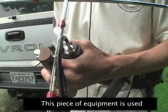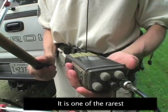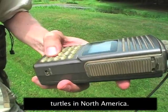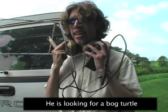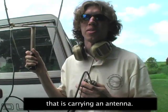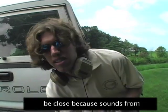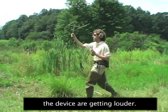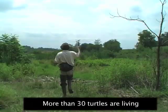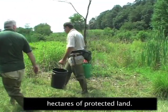This piece of equipment is used to find a bog turtle, one of the rarest turtles in North America. Craig Patterson works with the Maryland Department of Natural Resources. He is looking for a bog turtle that is carrying an antenna. Patterson says the creature must be close because sounds from the device are getting louder. More than 30 turtles are living under dirt in these few hectares of protected land.